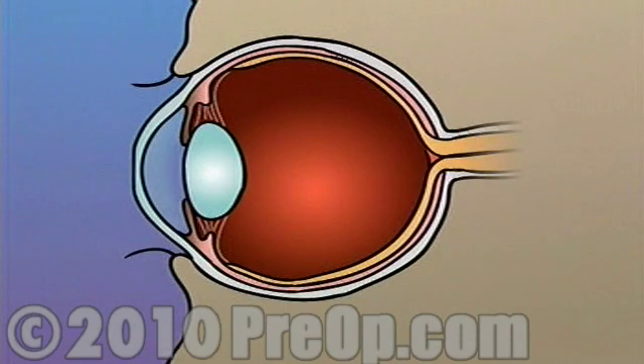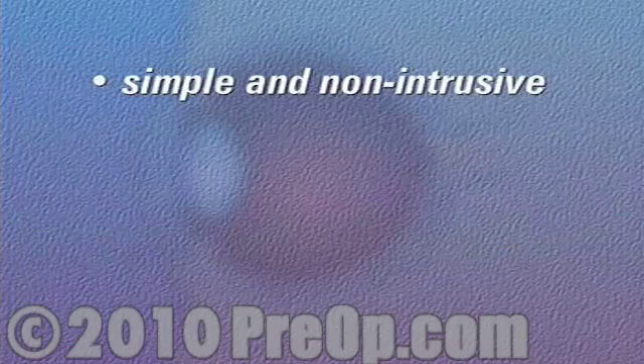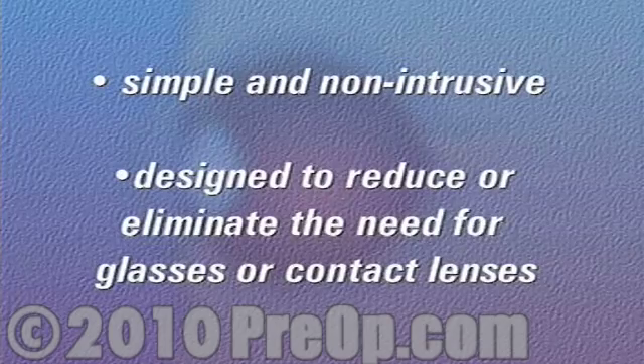In either case, PRK laser surgery can be used to flatten all or part of the cornea, allowing your doctor to cause the focal point of light entering the eye to fall more closely to the center of the surface of the retina. PRK laser surgery is a simple and non-intrusive procedure designed to reduce or eliminate the need for glasses or contact lenses.